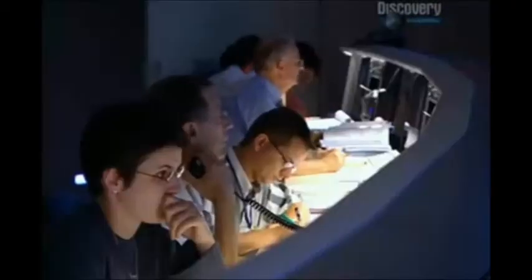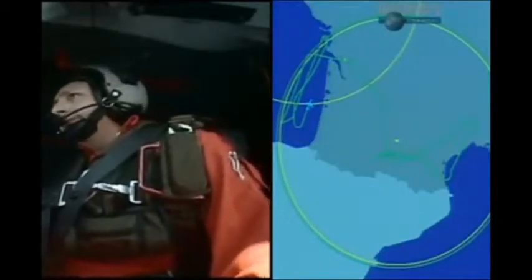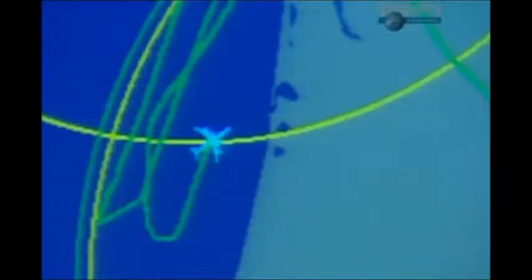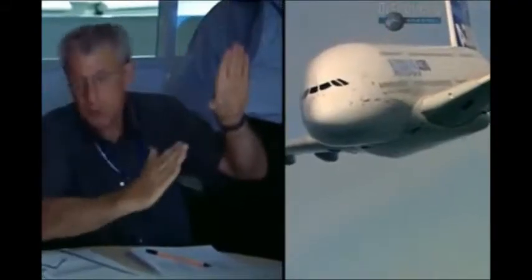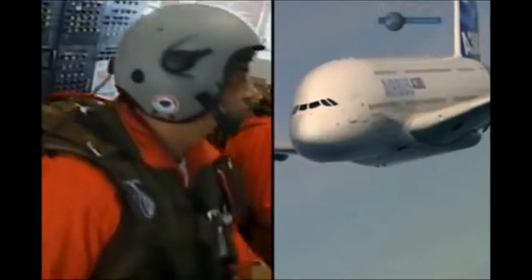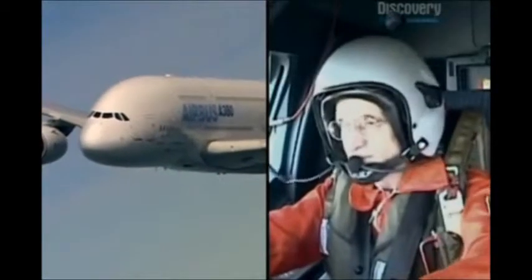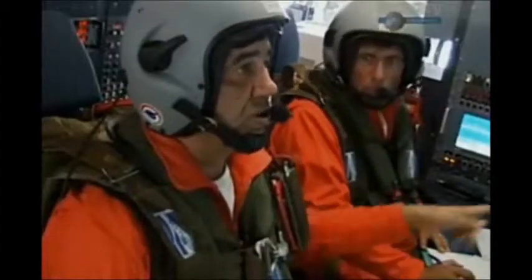The crew counts down and executes another dive. Somewhere over the Atlantic Ocean, the A380 inches its way towards its target speed — Mach 0.92, Mach 0.93. But suddenly they hear a noise. Chief test pilot Jacques Rosé has felt a twitch.